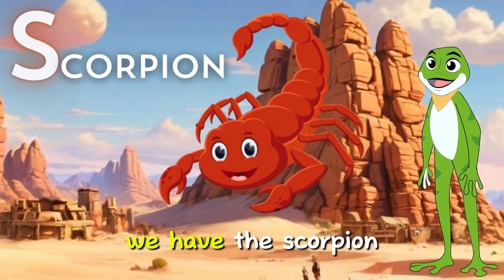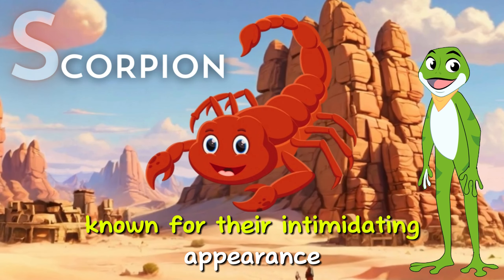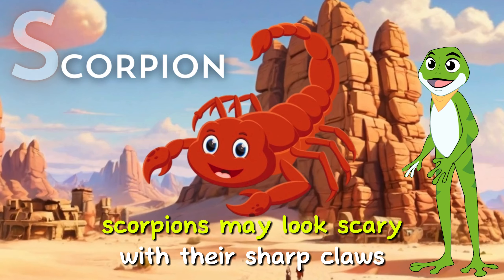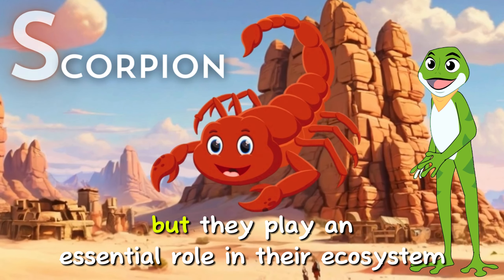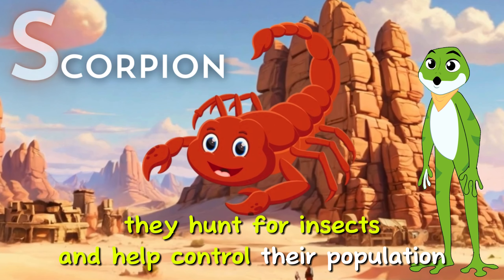Last but not least, we have the scorpion. Scorpions are fascinating arachnids known for their intimidating appearance and venomous sting. Scorpions may look scary with their sharp claws and stinger, but they play an essential role in their ecosystem — they hunt for insects and help control their population.